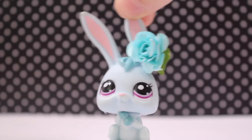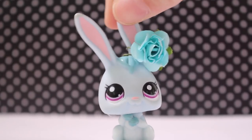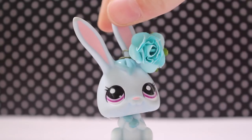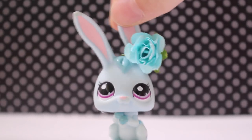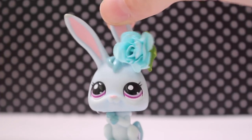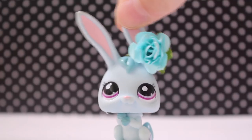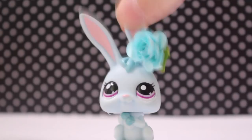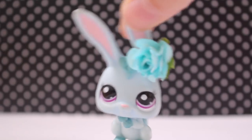Hey guys, it's Lily here and today's video is a haul video. I haven't done one of these in forever so I thought maybe I should. The special thing about this package I'm about to open is it only cost $15 and it was overnight shipping — I ordered it yesterday and it arrived today, so I'm so excited to open it and share it with you.